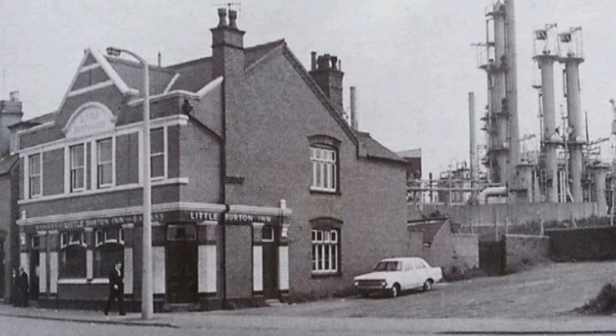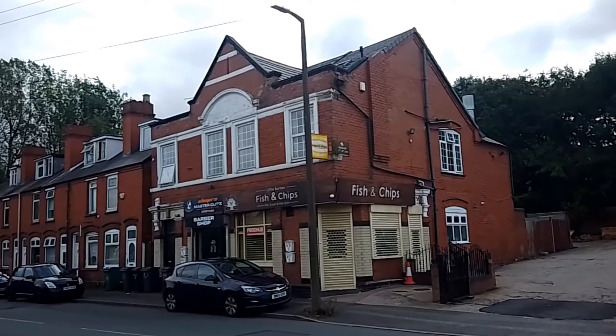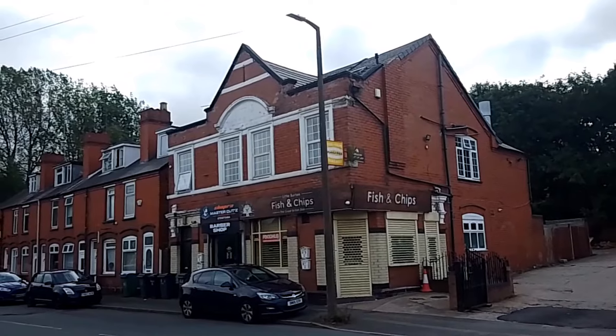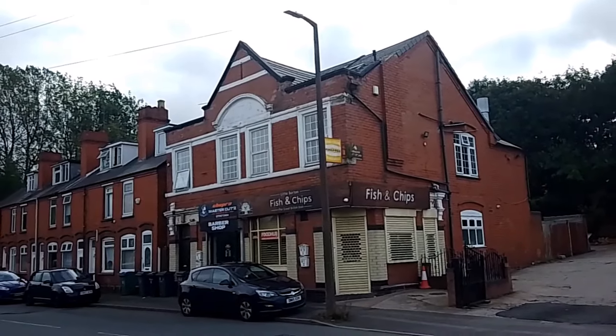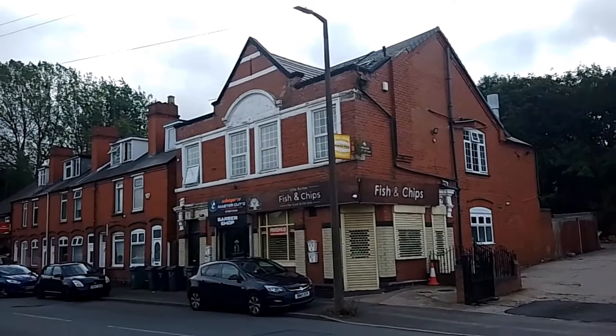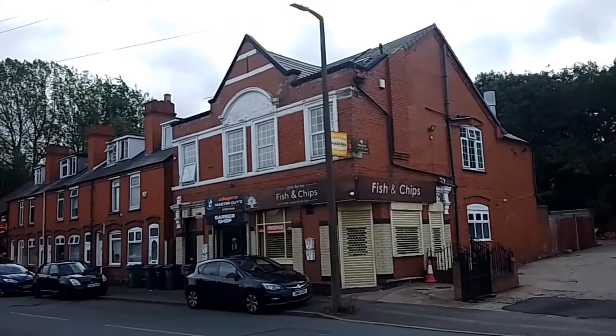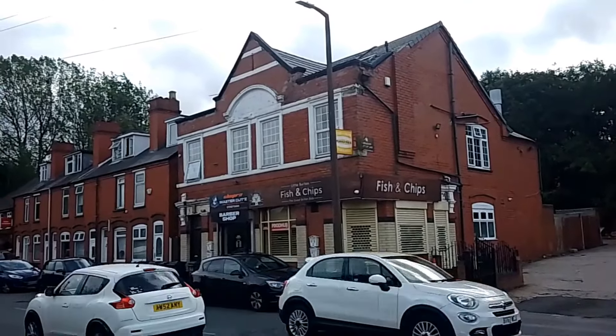The first pub we come to is the Little Burton Inn, named after the estate itself. A very traditional pub with good values, good beer, and good custom — a lot of neighbours went in here. Today, I'm glad to say the building is still here. It hasn't been a pub for years; it was closed down and stood empty for over a decade, then eventually opened as a fish and chip shop with a barber's next door. You can still see it was a pub from the original tiled walls on the outside.